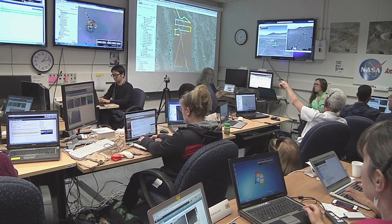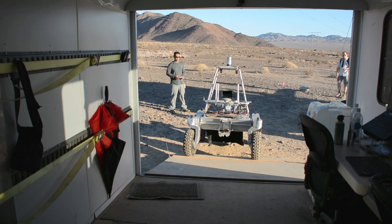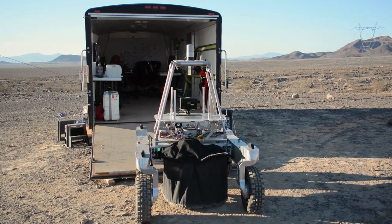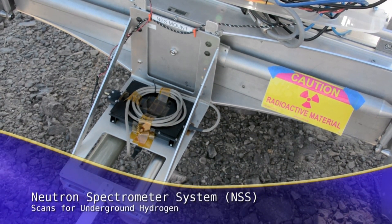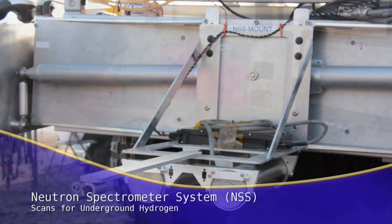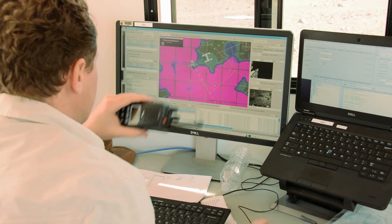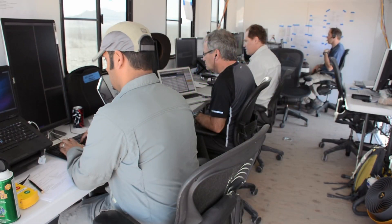Our team is on a mission right here on Earth in the rugged California desert to push the boundaries of what we know about sourcing water in extreme conditions. This arid landscape serves as a perfect analog for the challenges that astronauts might face on the Moon or Mars. By testing our rovers and drilling techniques here, we're essentially rehearsing for the grand theater of space exploration.